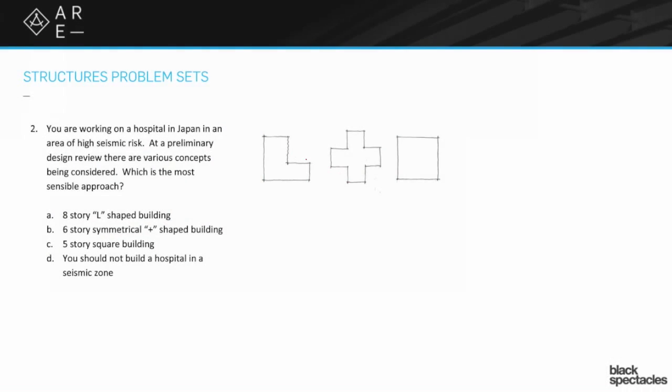Moving on to problem number two: you're working on a hospital in Japan in an area of high seismic risk. At a preliminary design review, there are various concepts being considered. Which is the most sensible approach? We've got an eight-story L-shaped building, a six-story symmetrical plus-shaped building, a square building, and then the rather restrictive option: you should not build a hospital in a seismic zone.